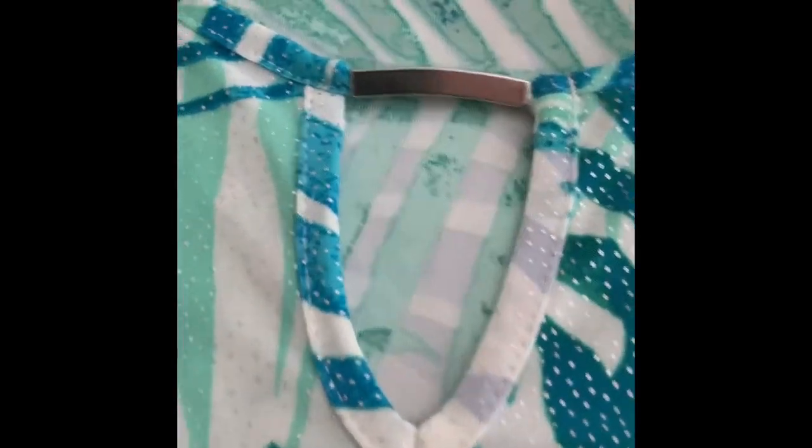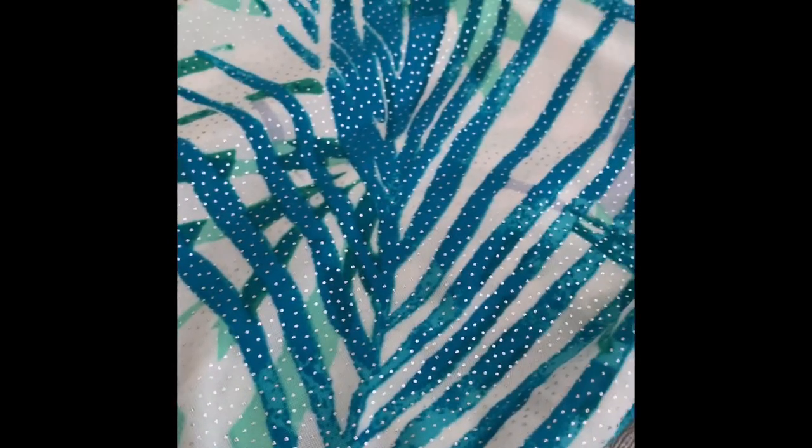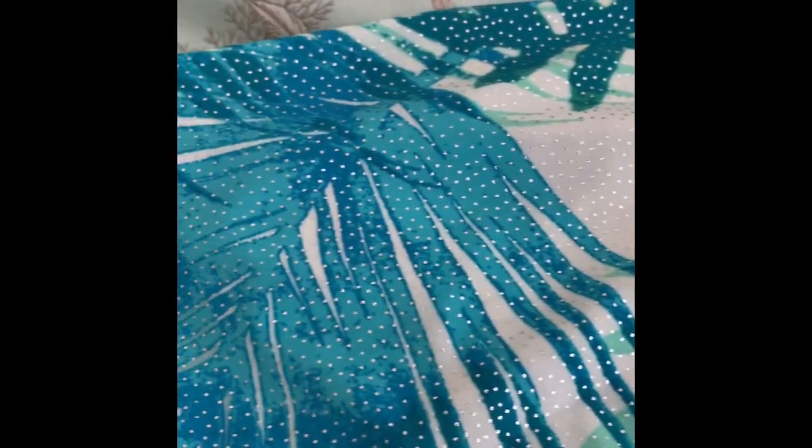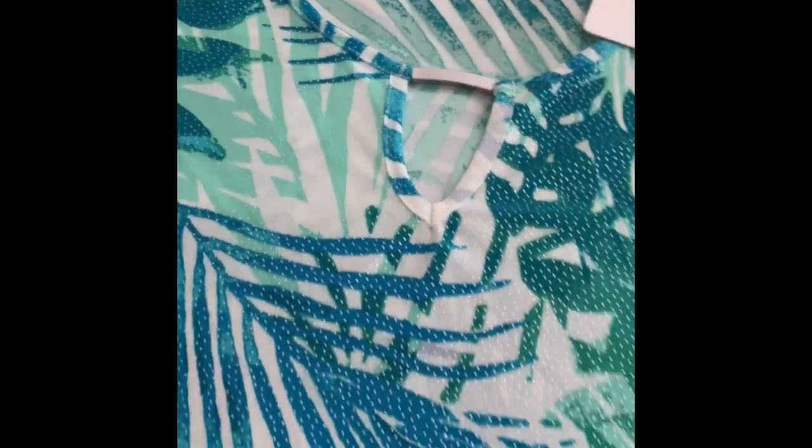The next top has a scoop neck with a little silver bar detail at the top — very nice. This top has quarter-length sleeves and a little bit of shimmer to it. The hem at the sleeve and the bottom hem are regular. There's a little detail on the side where you can see a little bit of shimmer. You can pair this with capri pants, shorts, or long pants. This one was regular 40 dollars and I got this one for 14.98.